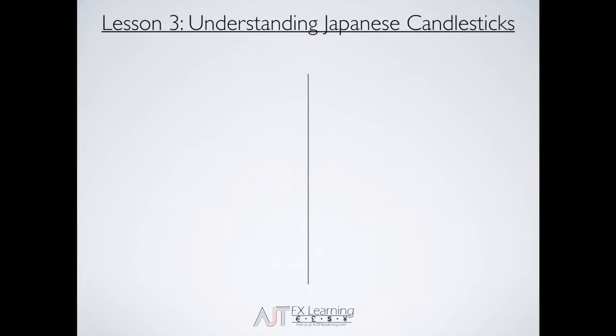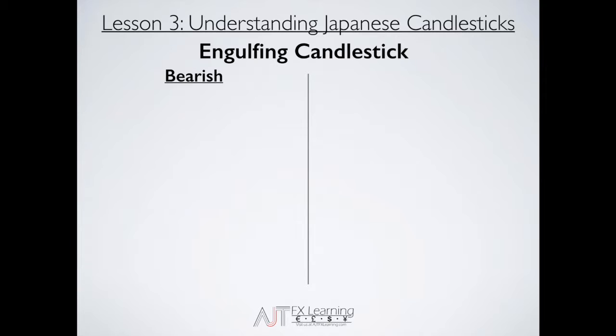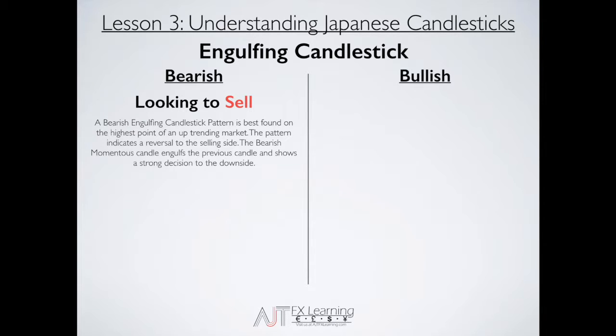When we're talking about engulfing candlesticks, there are two different types we're going to review: the bearish engulfing candlestick and the bullish engulfing candlestick. The first one we'll dive into is the bearish engulfing. When you identify a bearish engulfing candlestick in the market, you're looking to sell — you're hoping the bears take control and push the market down. The pattern is best found at the highest point of an uptrending market and indicates a reversal to the selling side. The bearish momentum candle engulfs the previous candle, showing a strong decision to the downside.